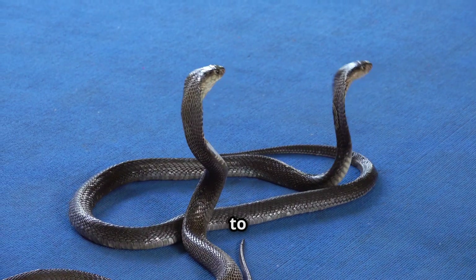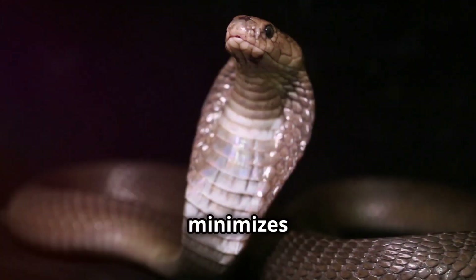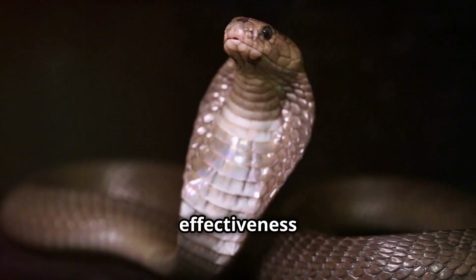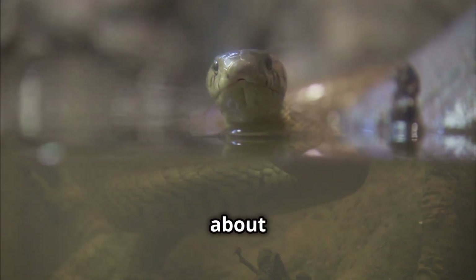The ability to attack from a distance gives them a significant advantage in encounters with larger predators. This strategy minimises the risk of injury to the cobra, highlighting the effectiveness of their long-range defence. Their spitting ability is not just about defence — it's about survival.